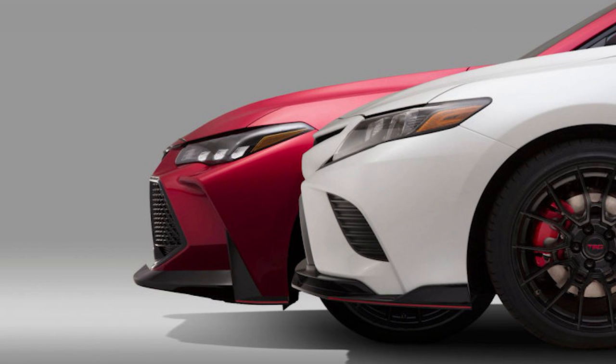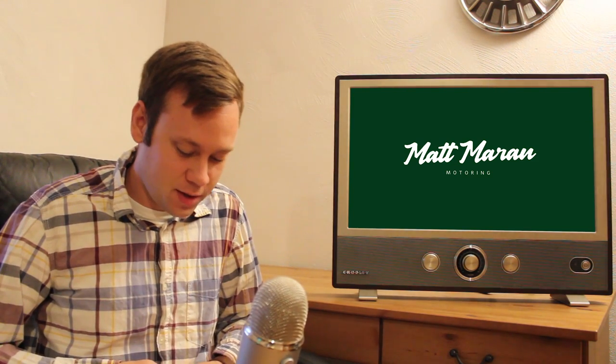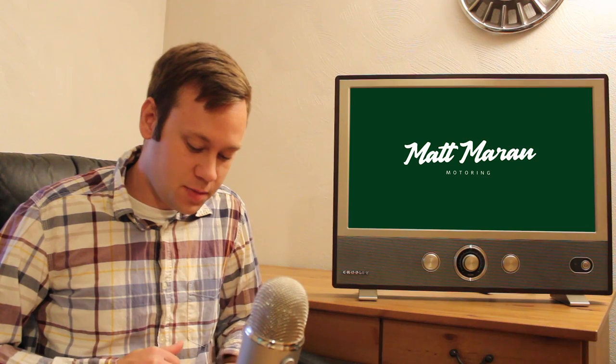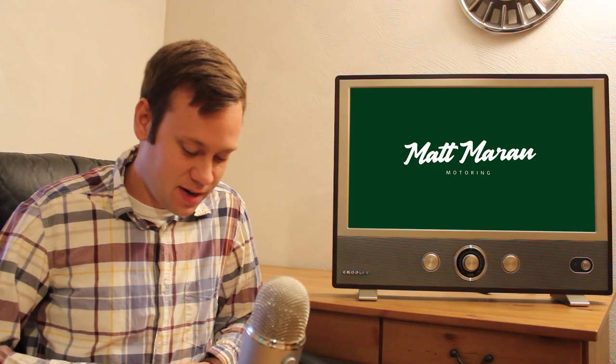Toyota has teased TRD packages for both the Camry and the Avalon, to be shown at the LA Auto Show in about a week or two. It looks like mostly an aero kit, wheels, and painted brake calipers, but will likely also include suspension improvements and a TRD-tuned exhaust. The Supra has been confirmed to be shown at the Detroit Auto Show in January — and I'll be there for that reveal. Also confirmed for the LA Auto Show in a couple of weeks: the Jeep Scrambler truck. I'll be covering all of that.